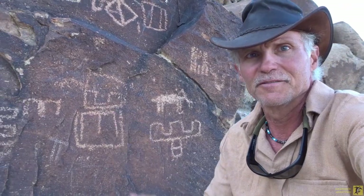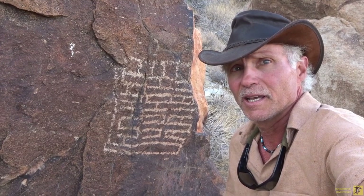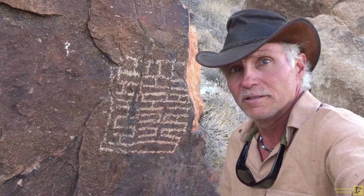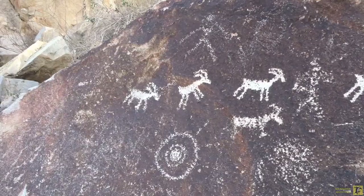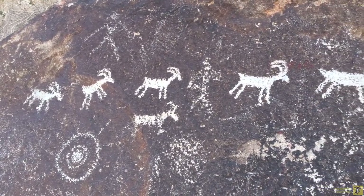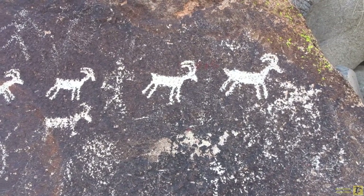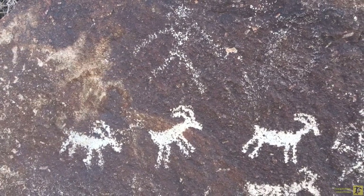You can get an idea of the size of these ones here. Unlike other petroglyph sites that are mainly animals or human figures, this place is filled with geometric designs. That one looks like somebody wrote 'Hi.' There are animals here too — undoubtedly these represent bighorn sheep. Just above the sheep, a human figure right there.